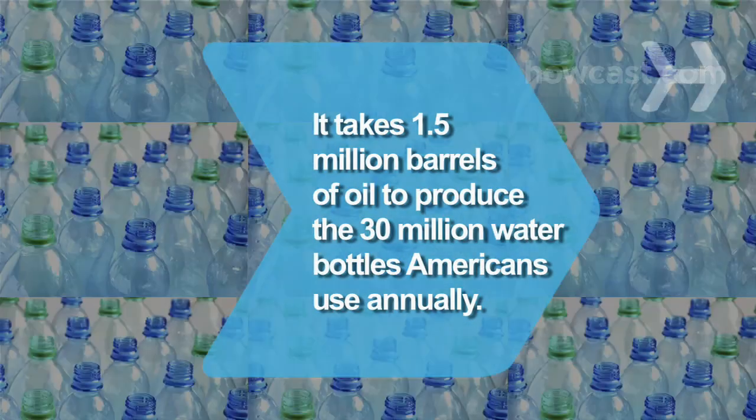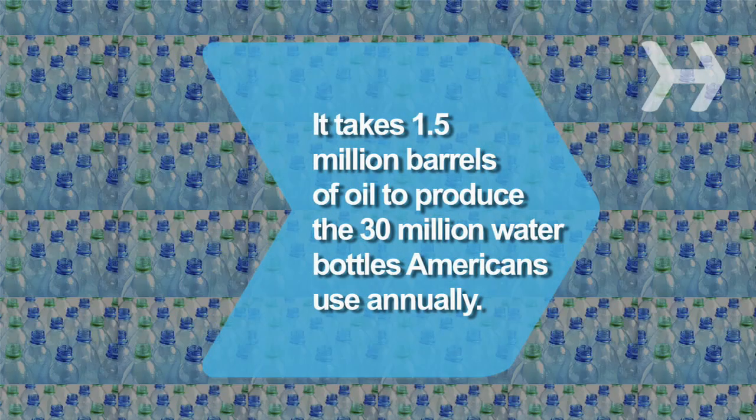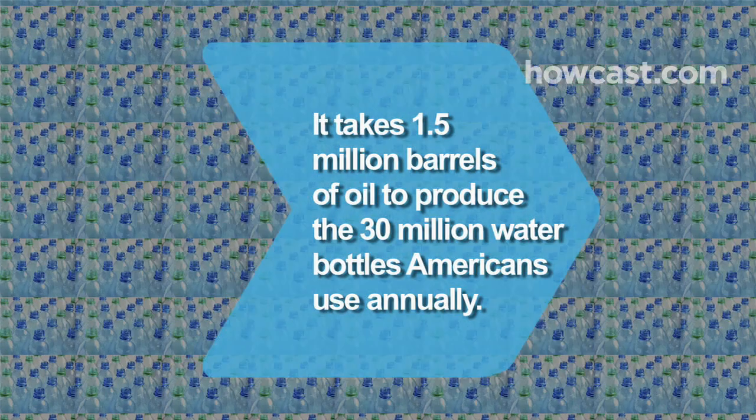Did you know? It takes nearly 1.5 million barrels of oil to produce the 30 million water bottles Americans use annually.